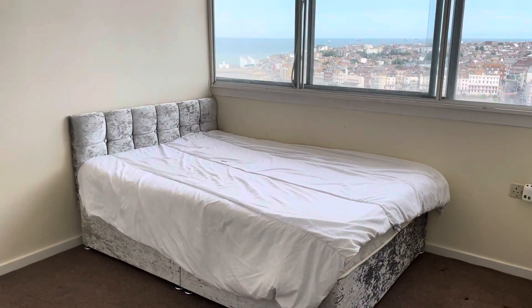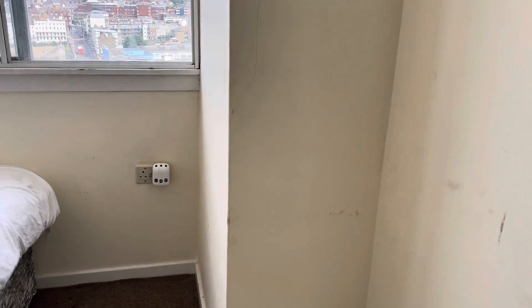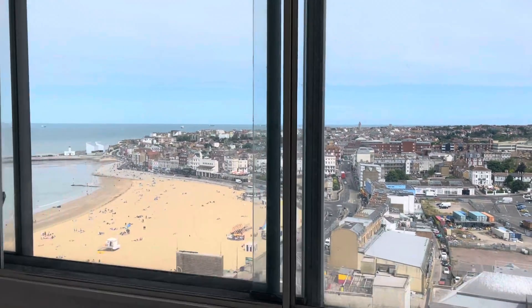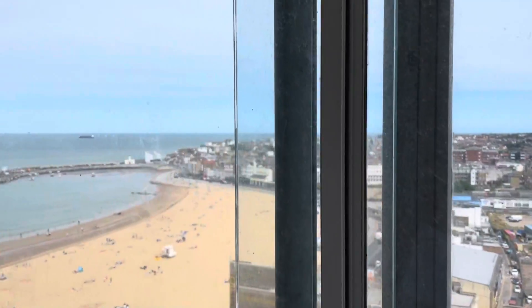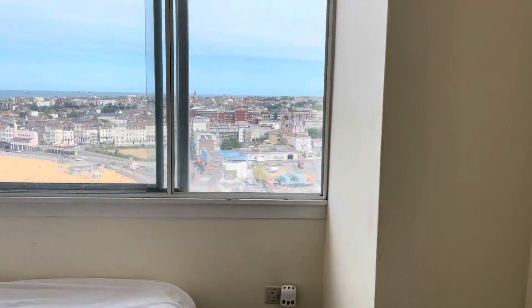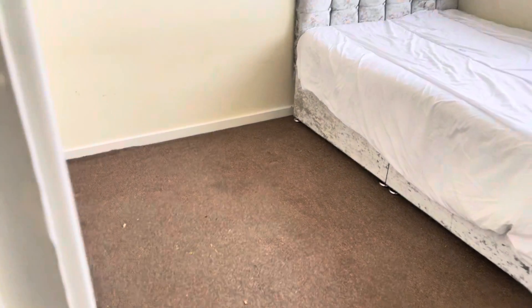Just next to it we have the master bedroom, measuring at 11 foot by 10 foot. Really nice sea views and views of Margate. This is a nice size and can fit a double bed and furniture in here as well — it's a good size for a master bedroom, and you've got a lot of space for a bedside table or some more furniture.